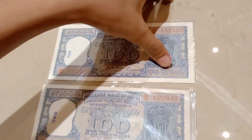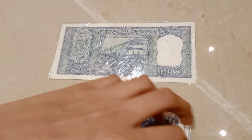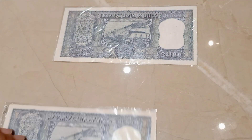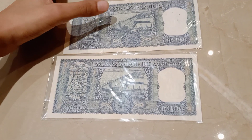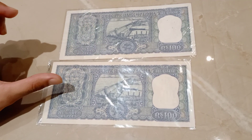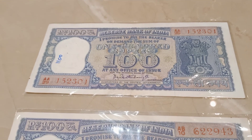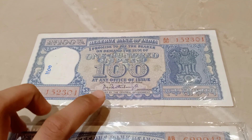You can see on the back of both these notes, there is a diamond printed on the back of the note. The issue of P.C. Bhattacharya is very rare to find.